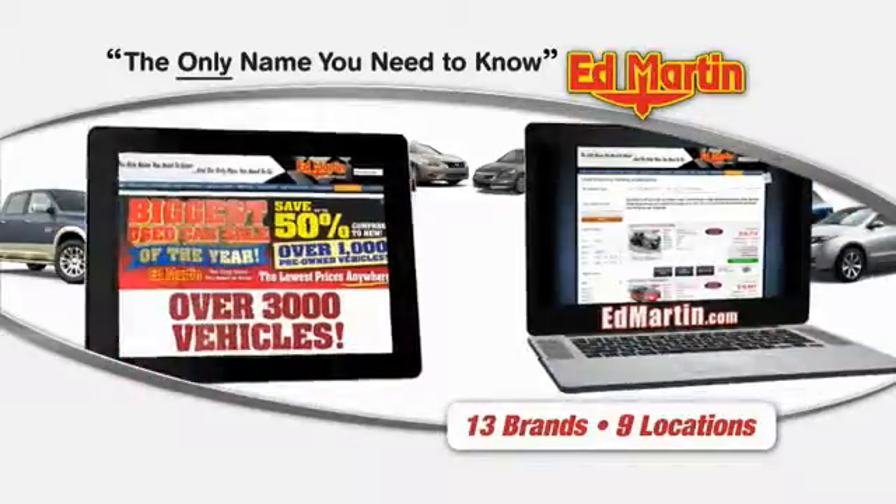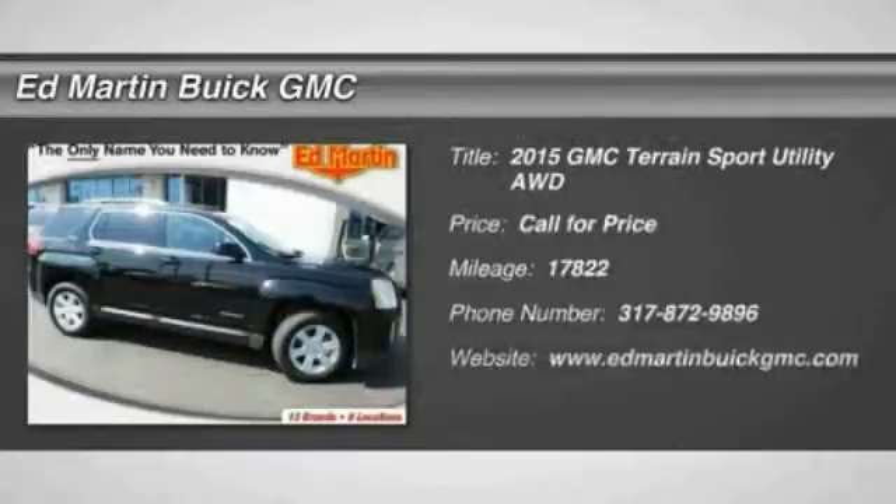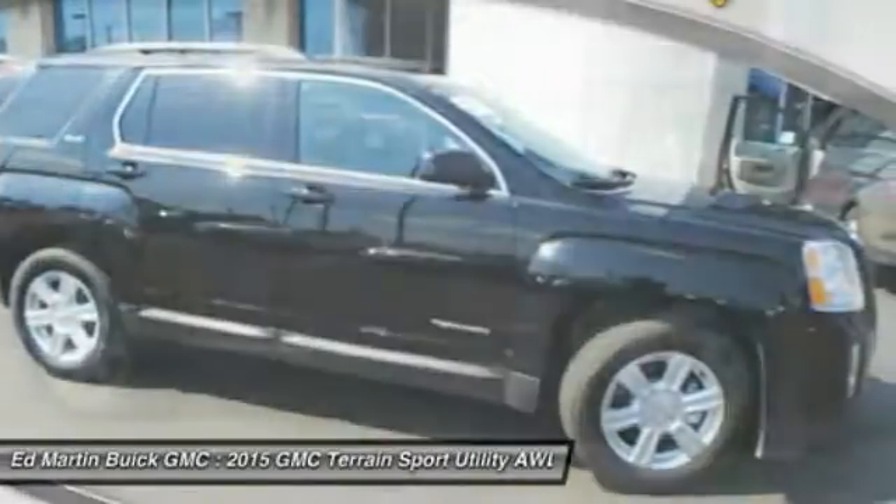Thank you for clicking our video. You can also shop over 3,000 more cars and trucks online at edmartin.com. The 2015 Terrain. The GMC Terrain combines the benefits of a crossover with the style and functionality of an SUV.